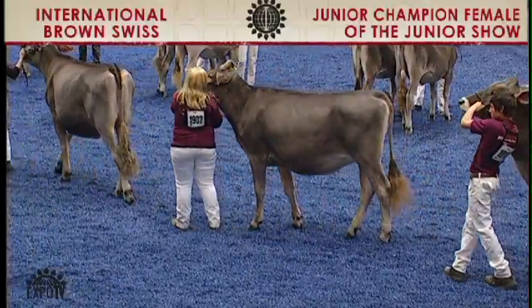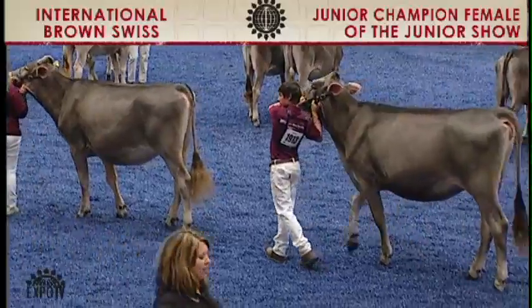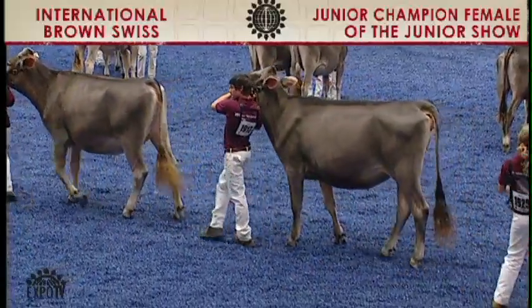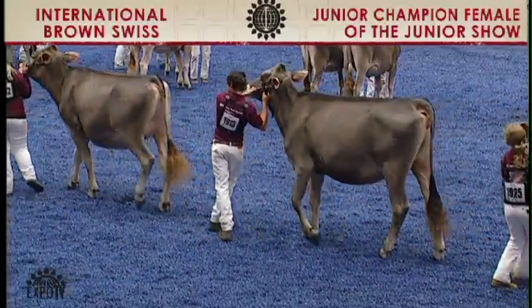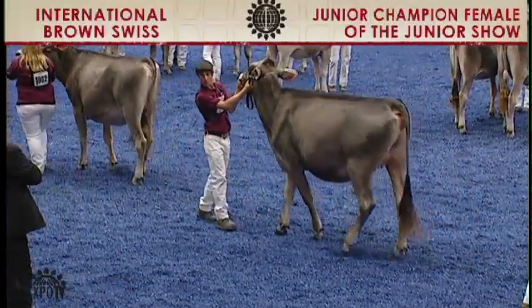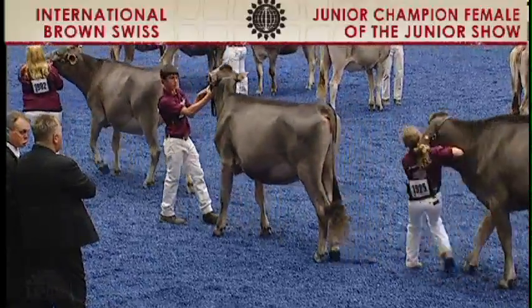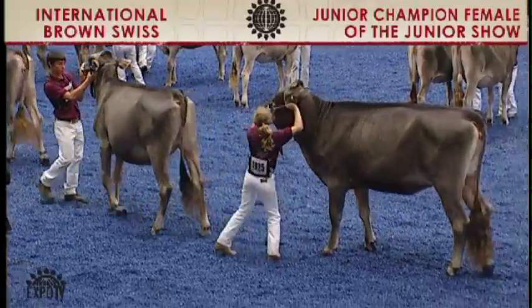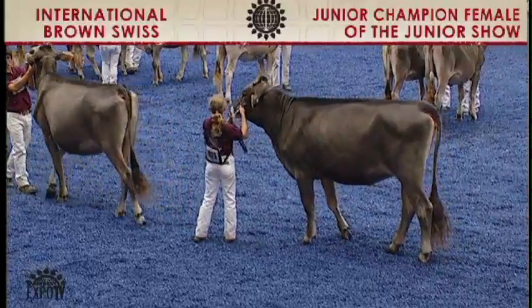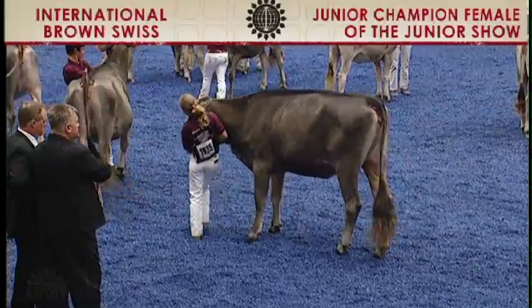In the final class, the fall yearling heifers, there were four junior entries. Entry 1913 was first. She is Switzer Tales Carl Naomi, exhibited by Dylan Herbrand of Dane, Wisconsin. And following in second is entry 1925, Random Luck V What For, exhibited by Peyton Van Schindel of Cuba City, Wisconsin.